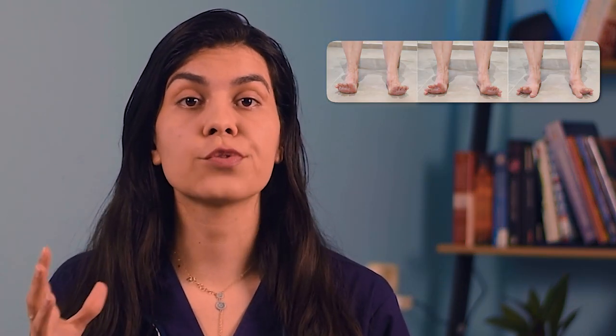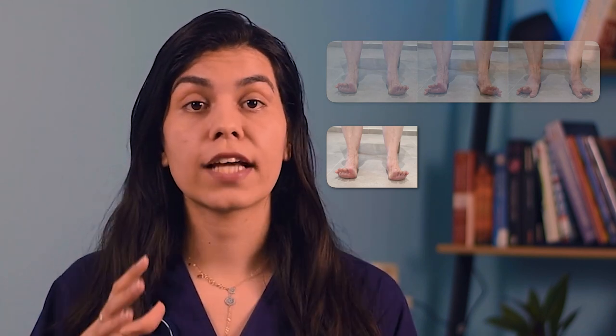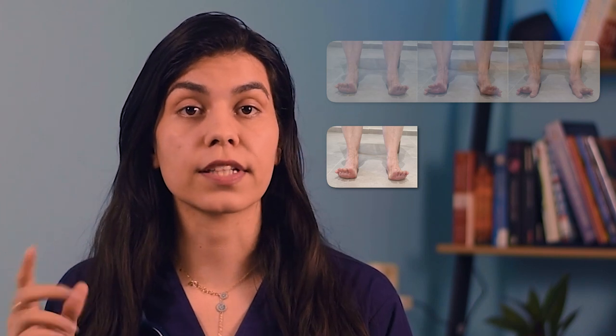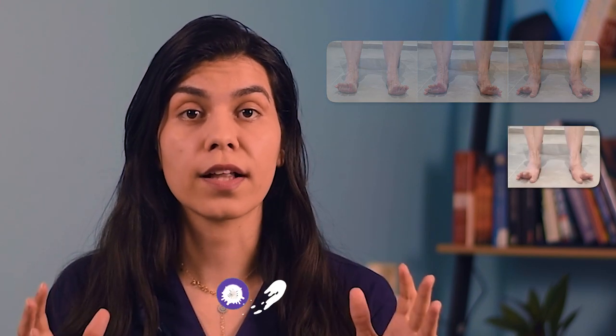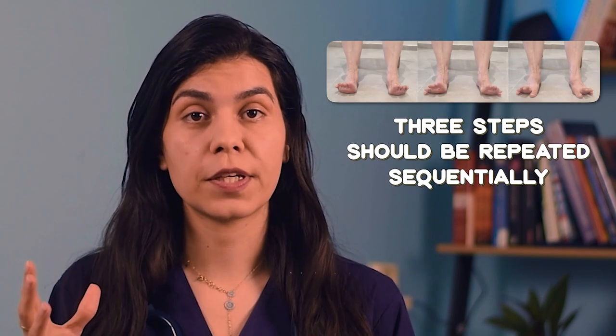The second main exercise is the toe spread out exercise. First, try to spread out your toes from each other actively as much as possible while keeping your heels in contact with the ground. In the second step, bring your little toe down and flex it to touch the ground while keeping the extension in the other toes. In the third step, while keeping the previous position, bring your big toe down as well, flex it, and touch the ground with it. These three steps should be repeated sequentially.